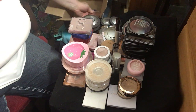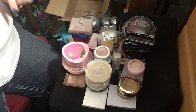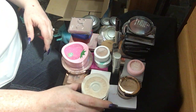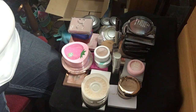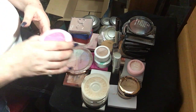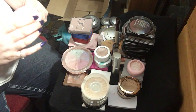I thought about it and I think over this summer I'm going to do a declutter series with my makeup because I just have too much. I can't use it all, and there are other people that need it way more than I do.